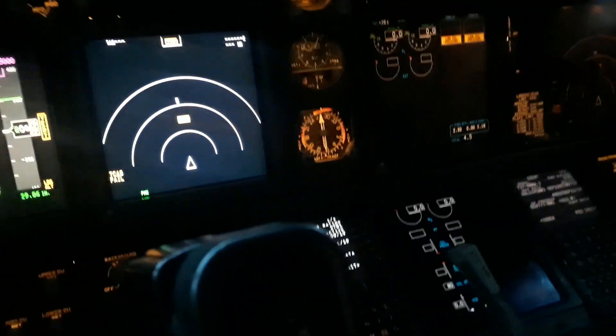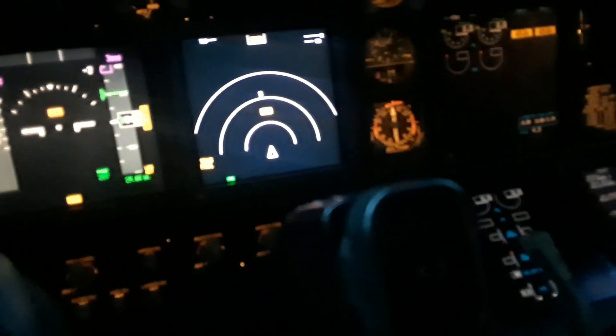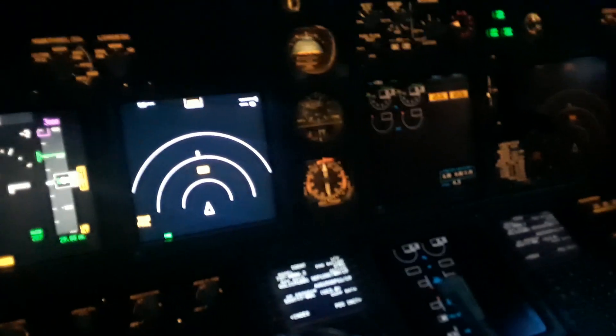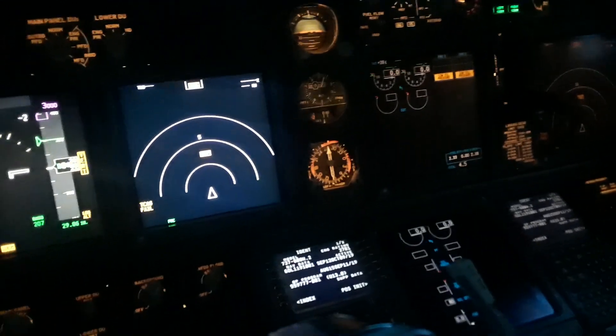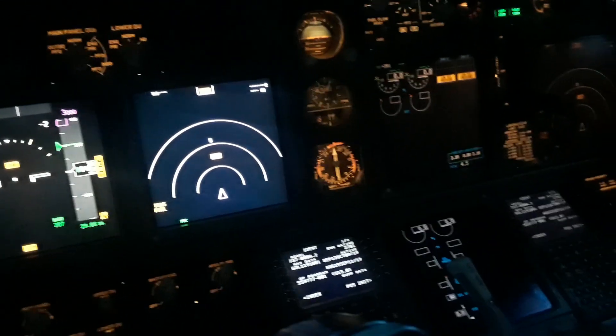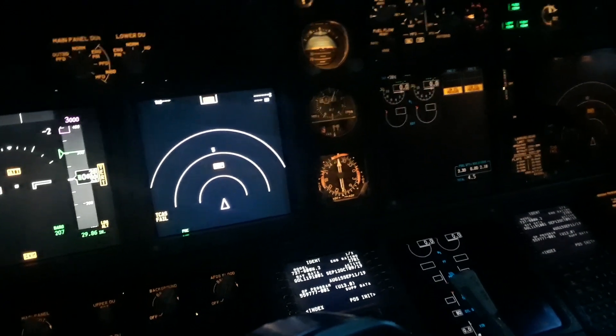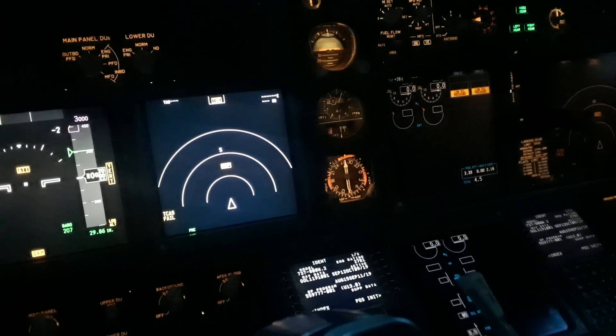A neat feature on the 737 NG and on the 777 is the ability to have these displays go really bright when needed. The way it does that is through sunlight — when the sunlight hits one of these screens, it makes the screen go very bright.